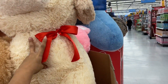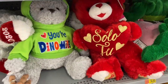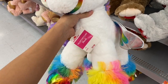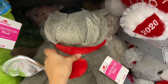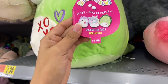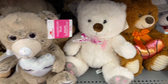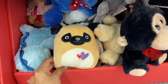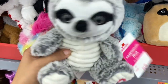This big doggy stuffed animal over here is $58. They also have some animals here that are $16.98, and some that are just $9.98. These cute unicorn ones are just $9.98. They also have teddy bears here for $5.78, and these cute little tiny stuffed animals are $2.98. I think this little sloth one is my favorite.